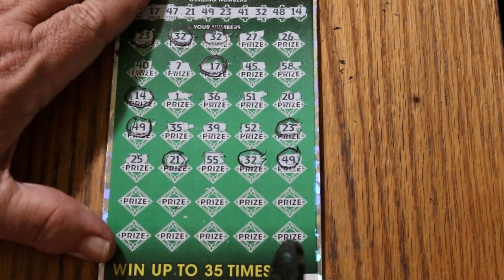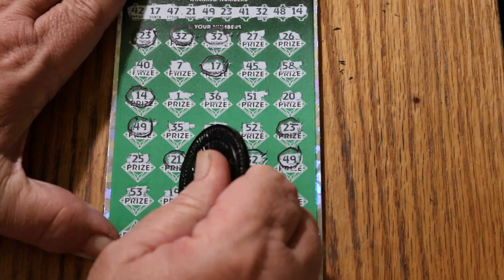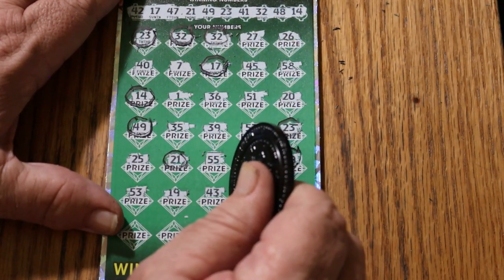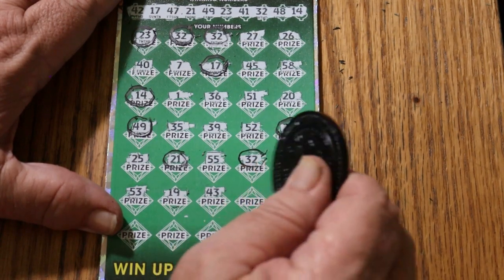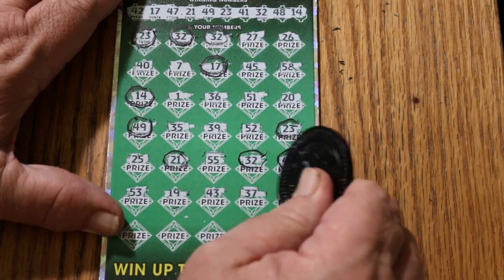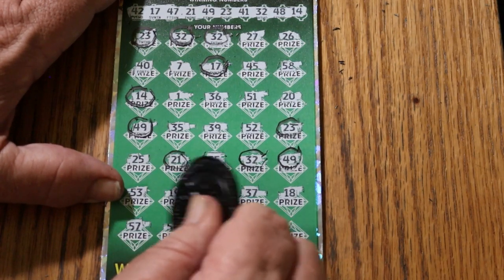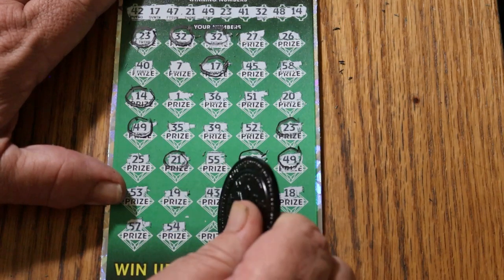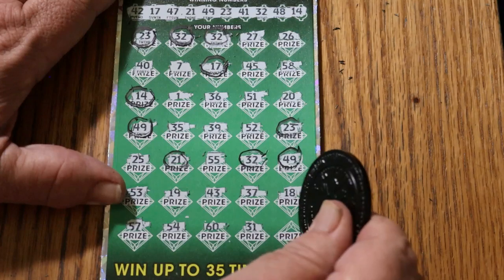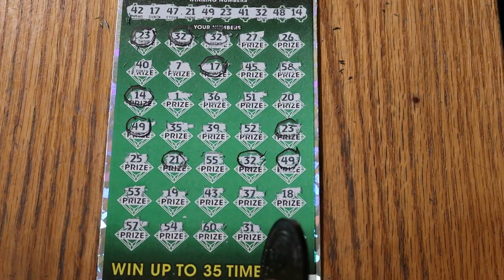All right, we still got two rows to go. 53, 19, 43 — nope. 37, 18, 57, 54, the big 60, 31, and 22. So it's just the 10 matches — I was right about that.